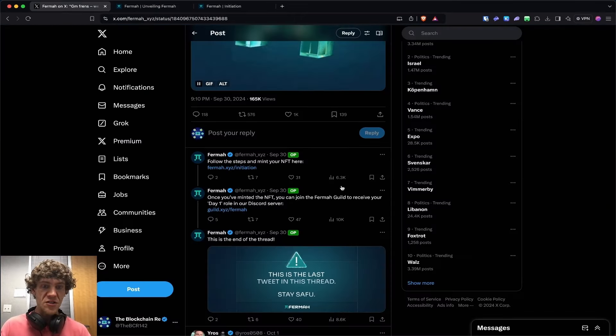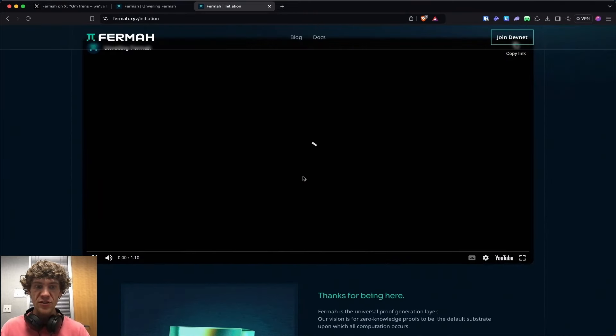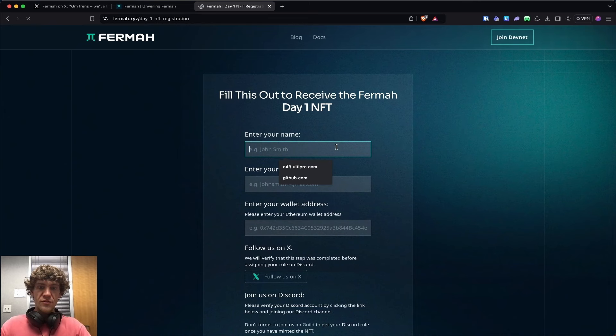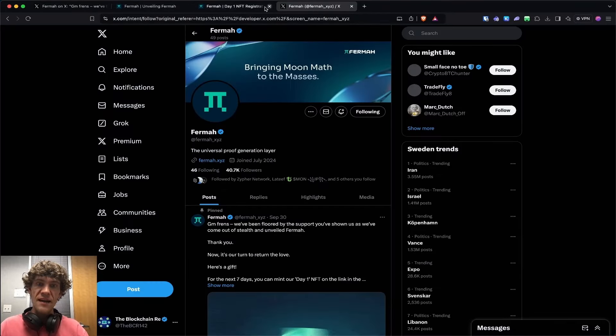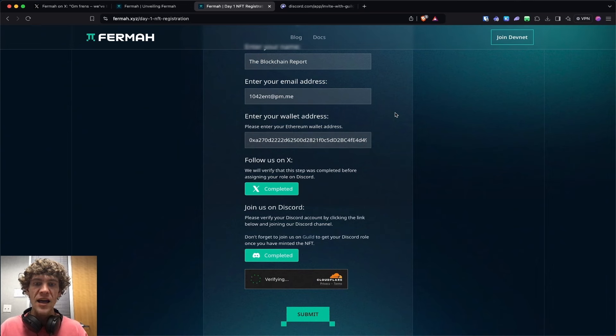So what do we do from here? Firma XYZ initiation — you are early and you can check out their one-minute YouTube video. They are allowing you to mint this NFT. Come here, put in your name, put in your wallet address, put in your email, follow on X. It would be good to do this if you have a couple of different wallets — have a family wallet or something. Join their Discord, verify that you are human, and submit.